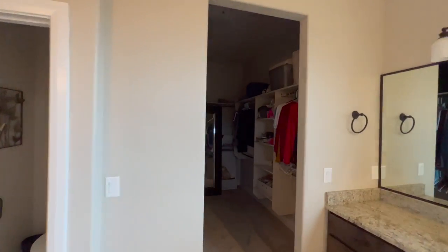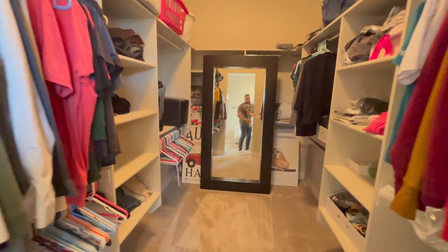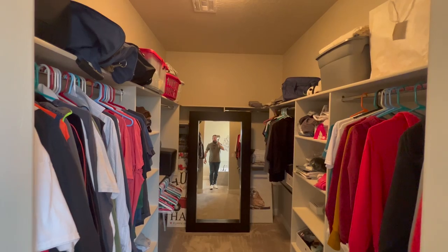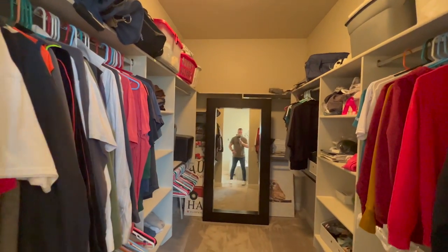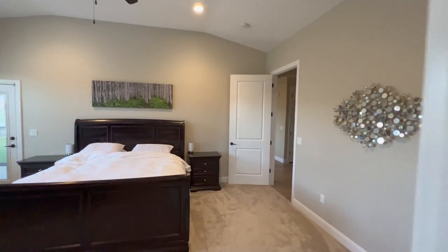And here we have a really good-sized walk-in closet with lots of space. Let's go check out the garage.